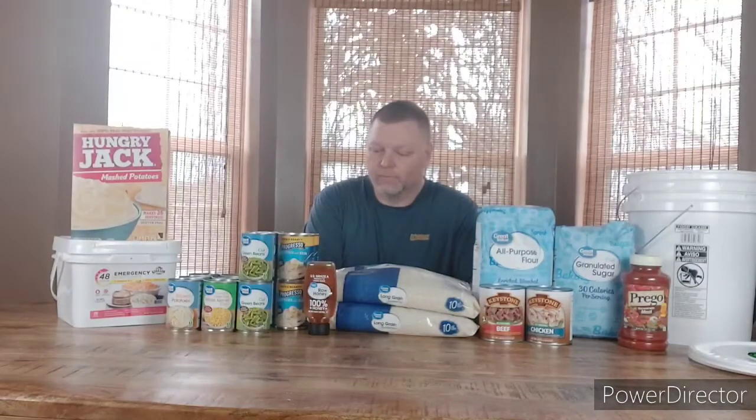Welcome back to Kentucky Budget Prepper, my name is Steve. Doing a little Walmart haul today to try and replenish — it's not a real big one, this is rent week, so obviously I'm on a budget.